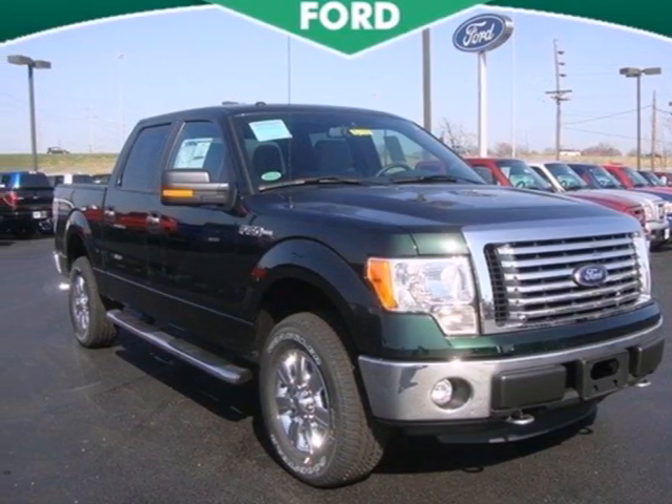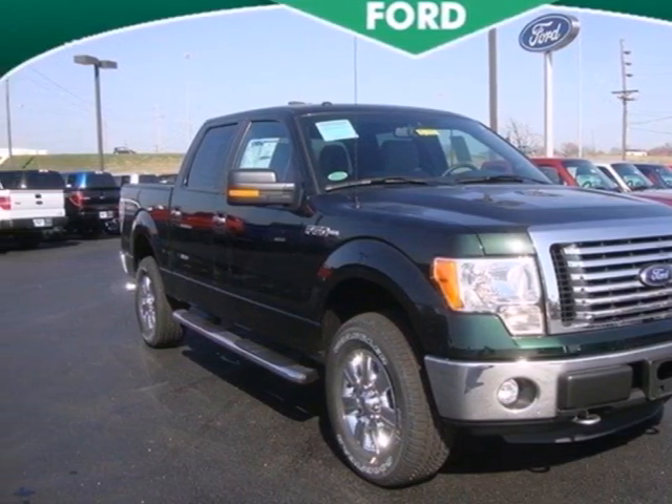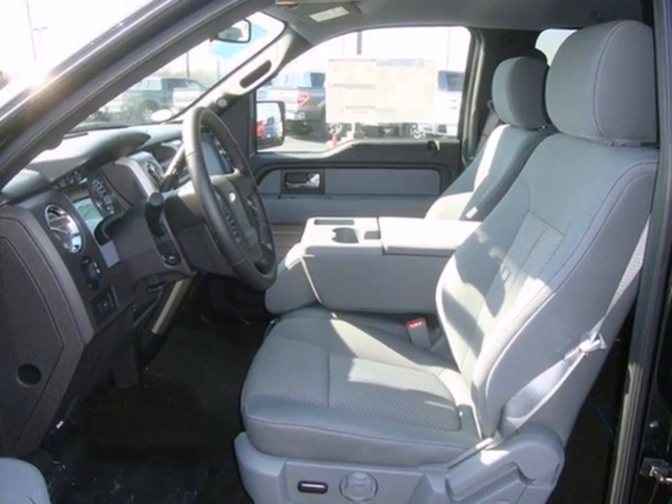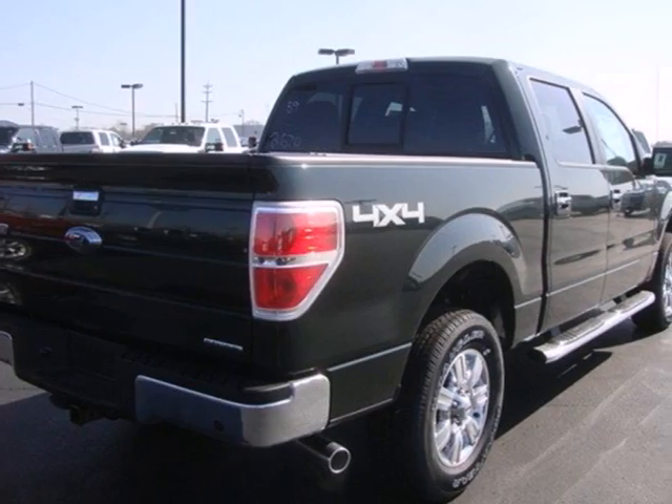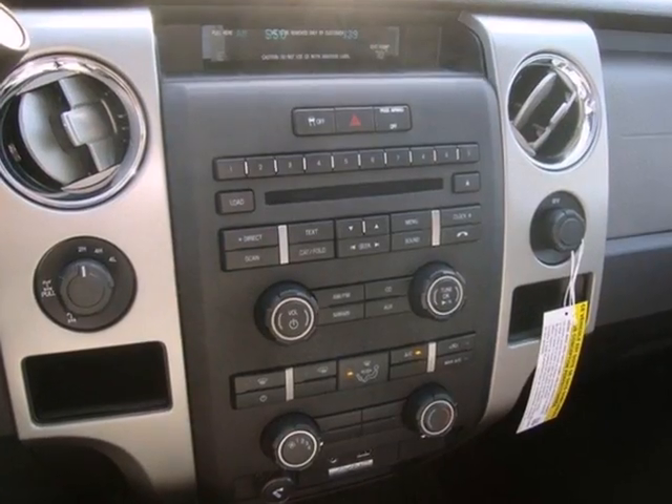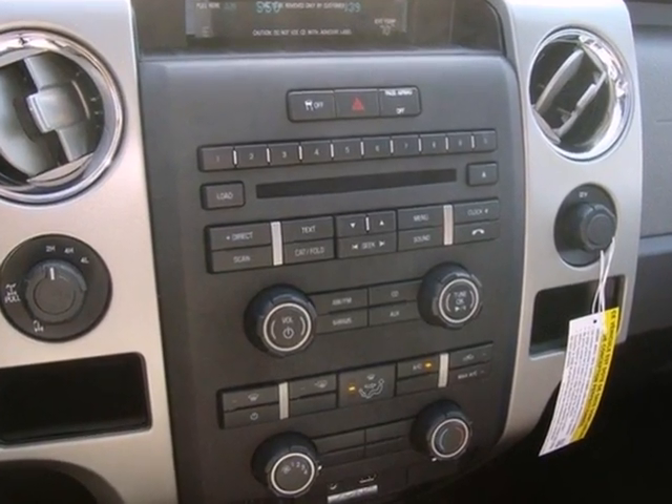It's a 2012 Ford F-150. This ever popular rugged and tough F-150 is loaded with standard features including air conditioning, tilt adjustable steering wheel, trailer sway control, anti-lock brakes and shock absorbers.